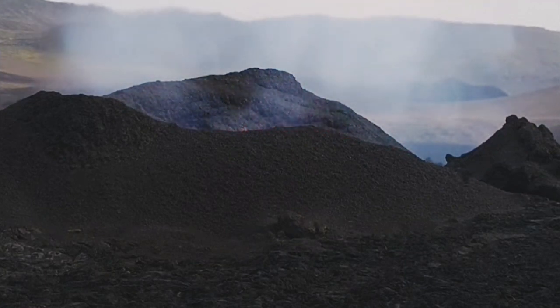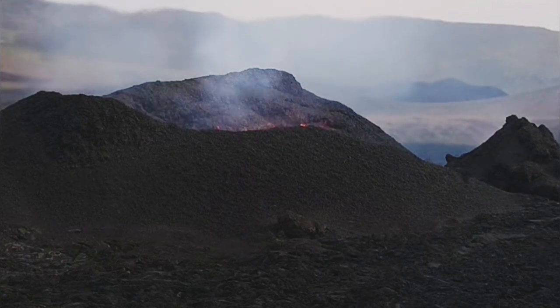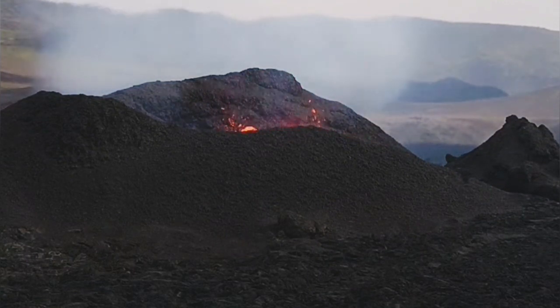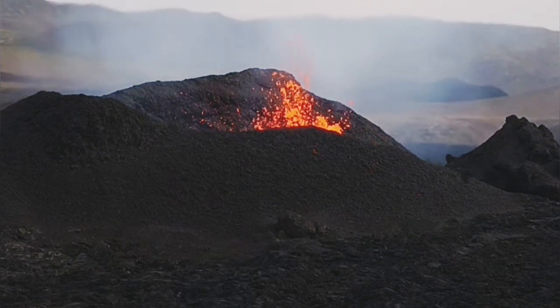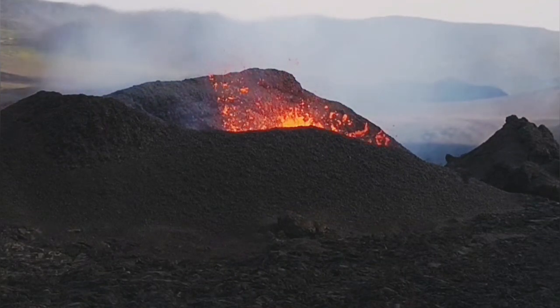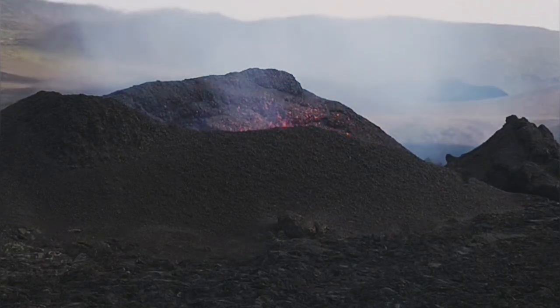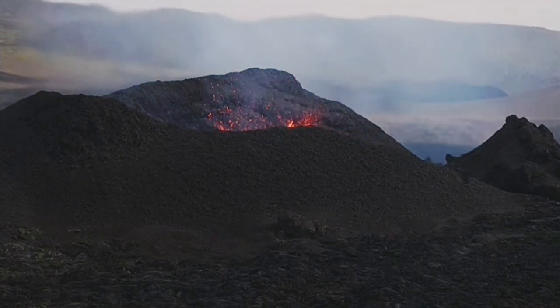A big trunk is missing, but at the same time you see the knobbly nature of the lava in the foreground compared to the smoother texture of the lava on the cone itself. That's a fresh lava eruption — it creates this, it renews these surfaces.